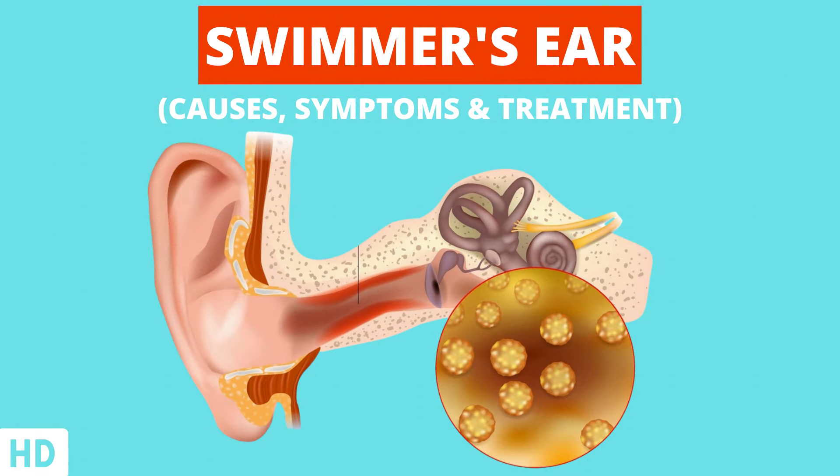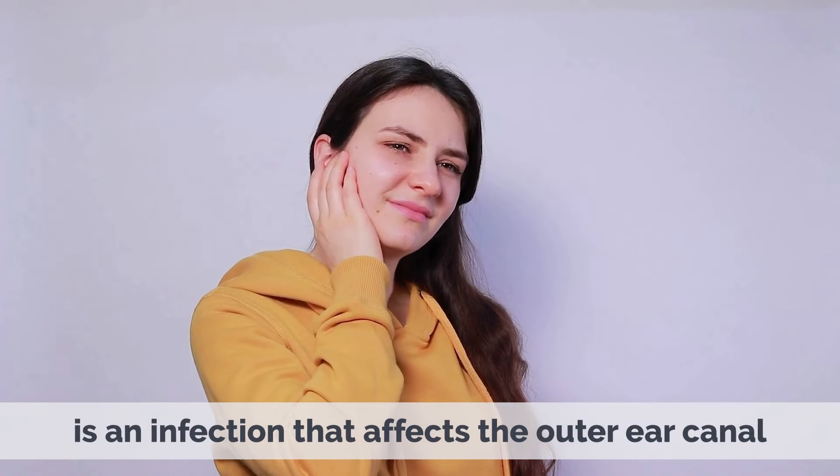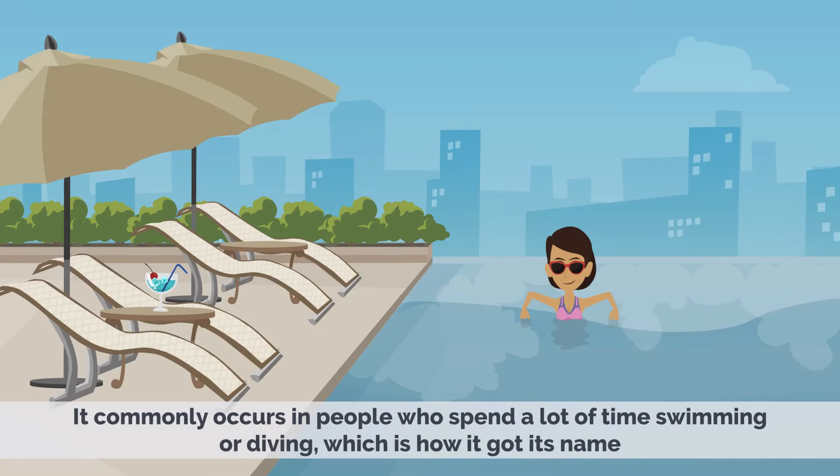Today's video topic is Swimmer's Ear – Causes, Symptoms, and Treatment. Swimmer's ear, also known as otitis externa, is an infection that affects the outer ear canal. It commonly occurs in people who spend a lot of time swimming or diving, which is how it got its name.